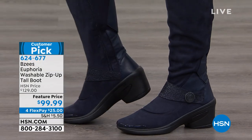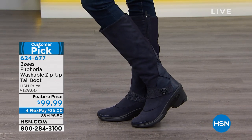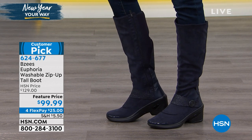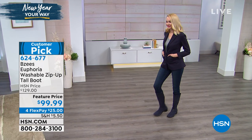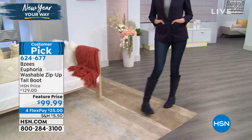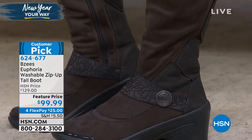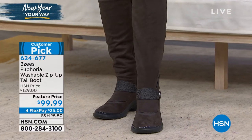This one in particular is called the Euphoria — it's a machine washable, zip-up, tall boot, and a big customer pick. Beautiful stretch fabrication all the way around and in the back. You've got a great little decorative strap across the vamp with an embossed design and a great little logo — it's a very beautiful shoe. At the end of the day, it's all about comfort and washability with BZs. They're $30 off for you today with four flexible payments, and we have four beautiful colors to choose from.